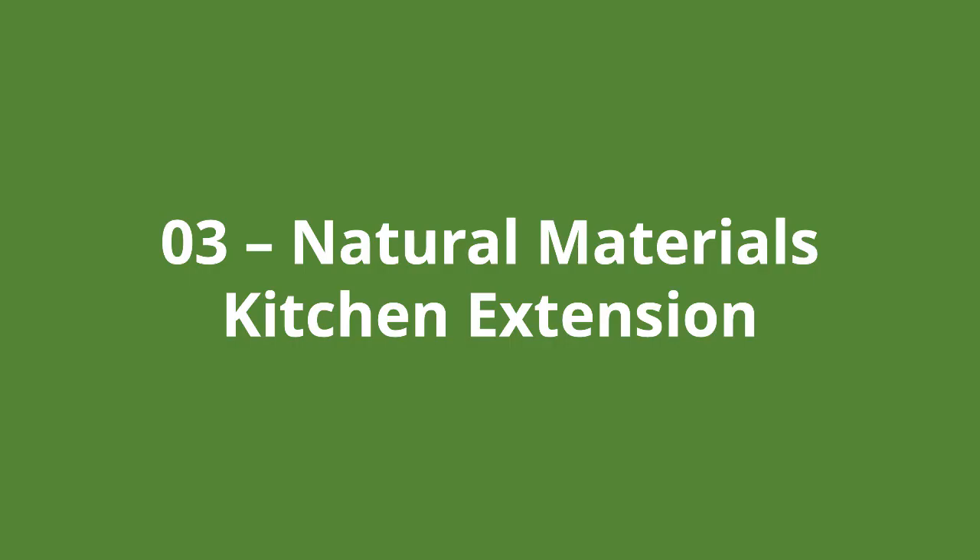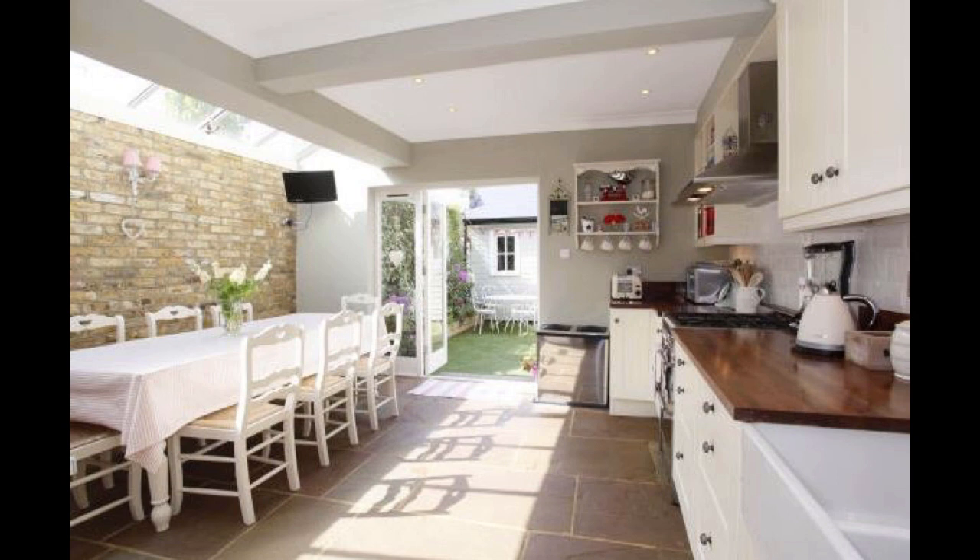Number three is a natural materials kitchen extension. What is subtly prominent here is the reflection of the chairs and table on the paved floors. The fair-faced brickwork really adds character to the space, and there is a real feeling of connection between the kitchen and the rear garden.